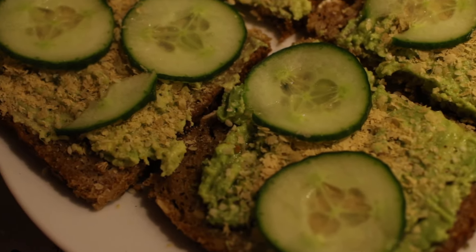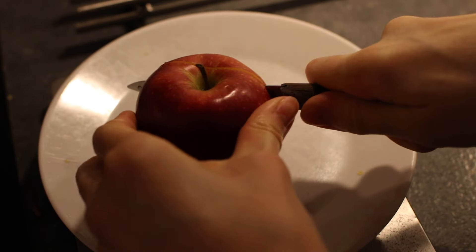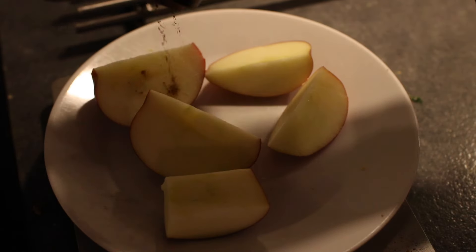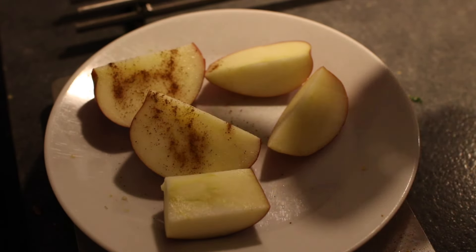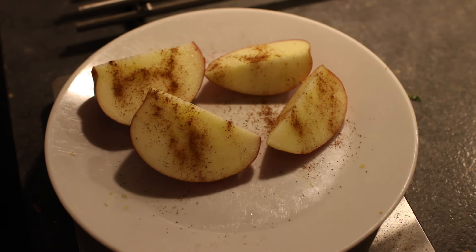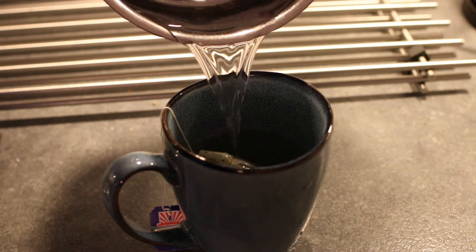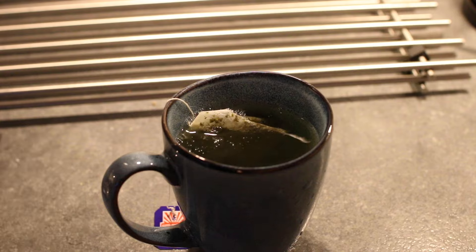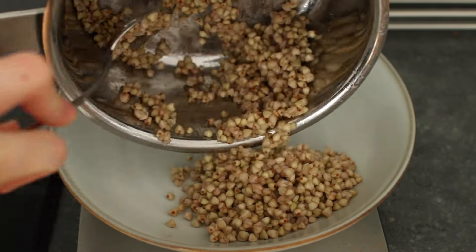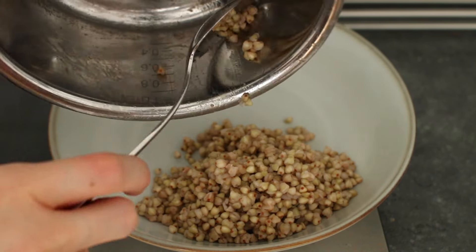Besides this I also had an apple with cinnamon, which is such a nice combination. And as always I also had green tea.